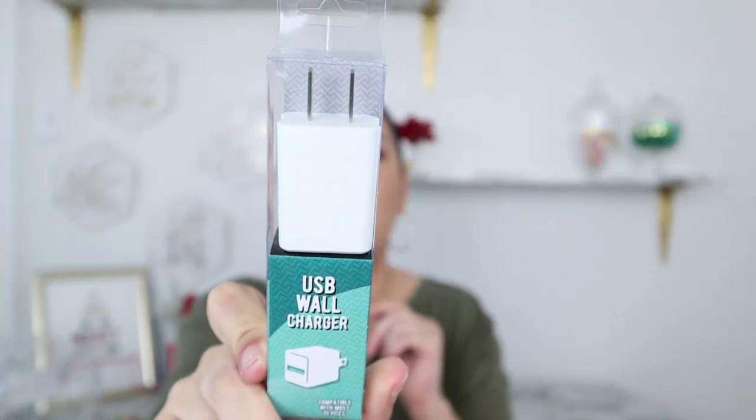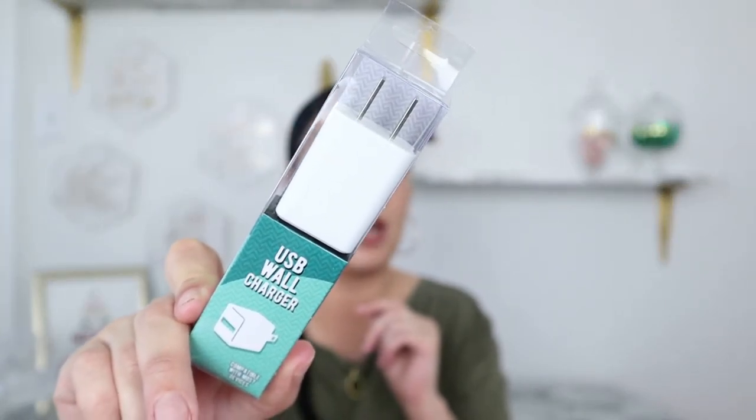Another item I picked up was a USB wall charger. People sometimes doubt Dollar Tree electronics, but me and my daughter recently bought a car charger there and it works great, so I figured this should too. We're constantly losing our charging blocks or our daughters borrow ours. Also, I've noticed more and more products come with just a USB cord but no wall block, so manufacturers are getting cheap. If this one works, I'll buy a couple to always have on hand.